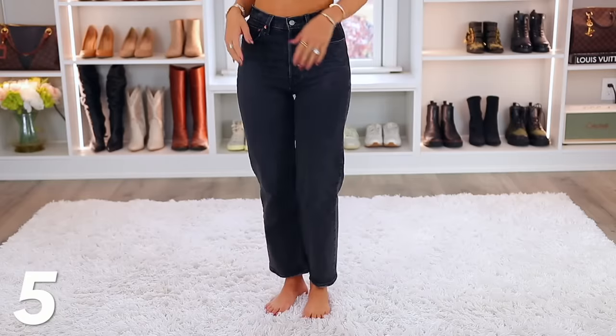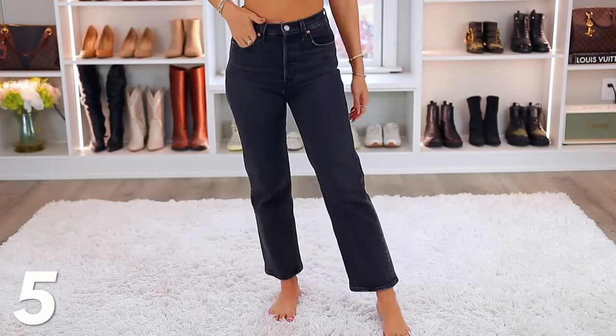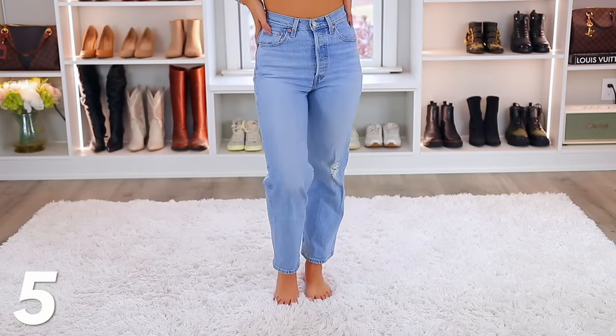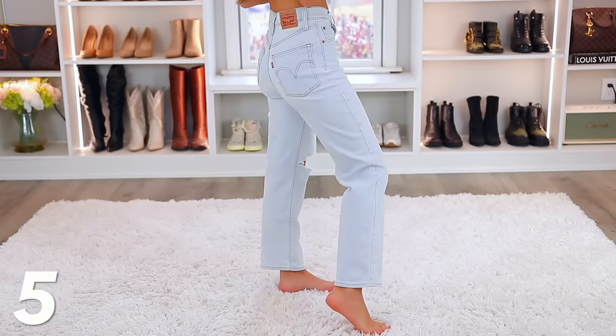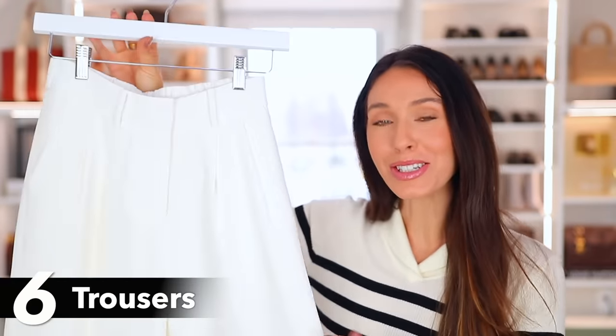Now let's talk about some bottoms. My go-to is jeans — I love throwing on jeans and I have so many of them. But if I were to only have one style of jean in my closet, it would 1000% be the Levi Ribcage Jeans. They are the most versatile, look great on literally anybody of any age, and look good with a lot of different shoes. As you can see, I have them in dark wash, light wash, and medium wash. You can get some that are distressed or with no distressing. The options are endless because this is such a versatile, well-loved style of jean.